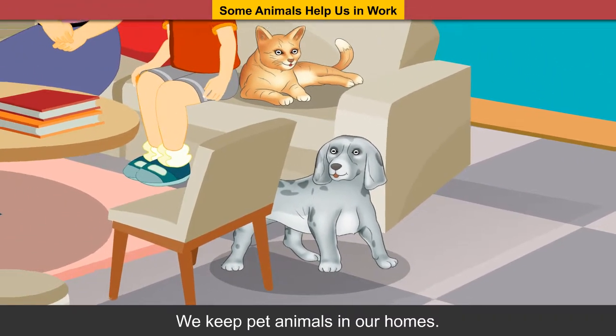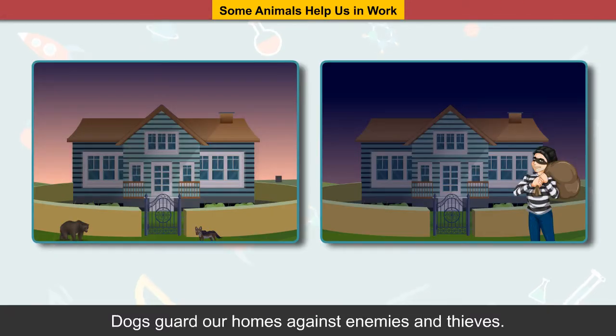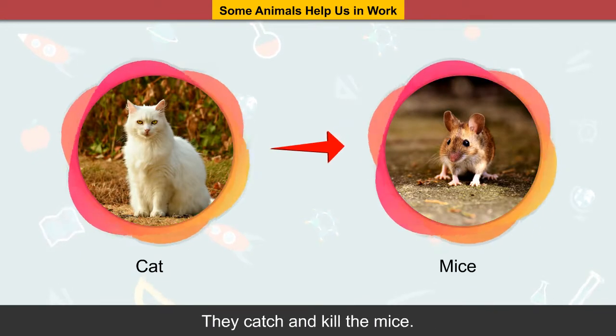Some animals help us in work. We keep pet animals in our homes and they help us in many ways. Dogs guard our homes against enemies and thieves. Cats keep the mice away from our homes — they catch and kill the mice.